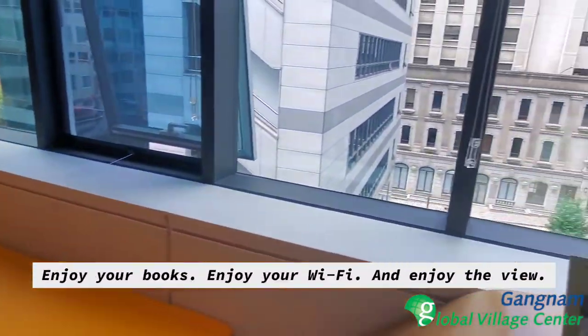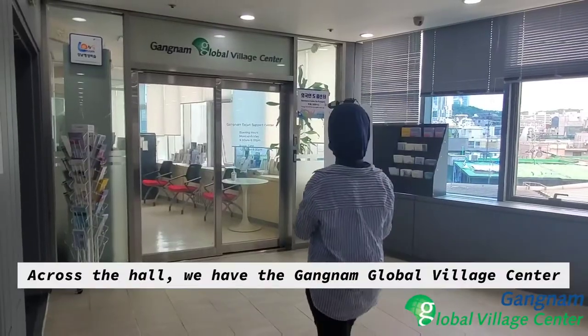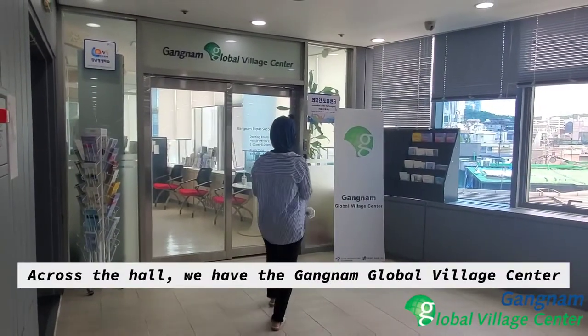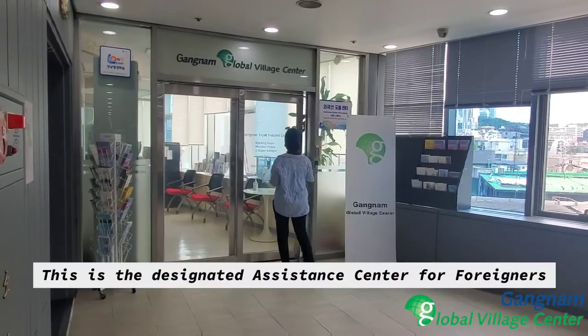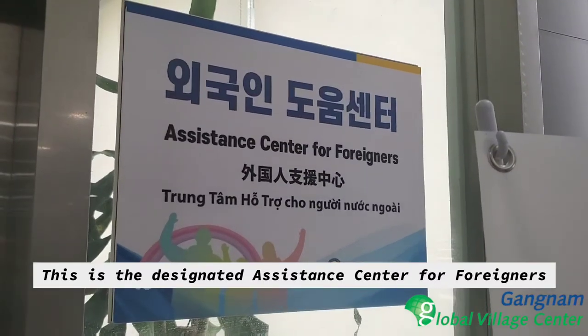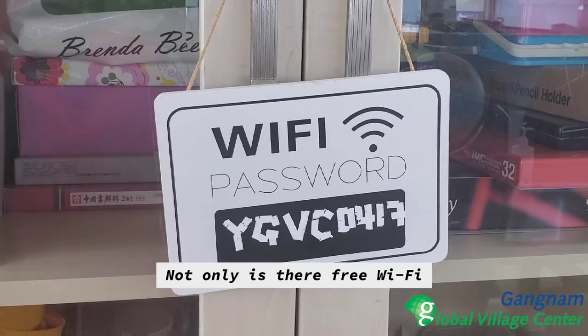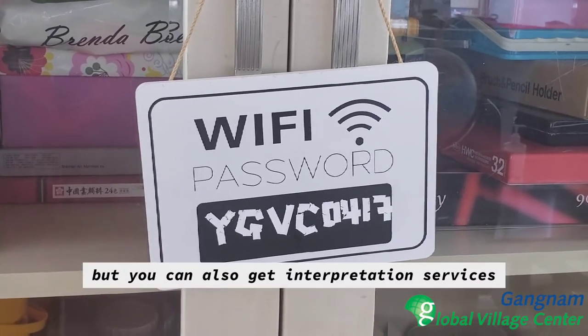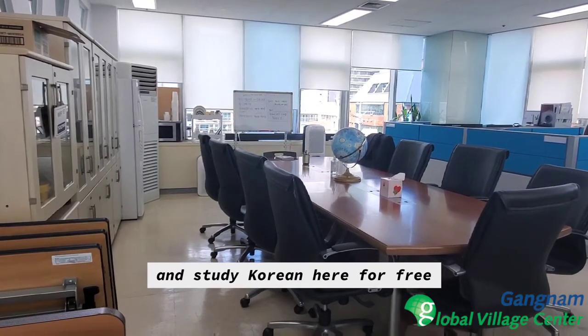Enjoy your books, enjoy your Wi-Fi, and enjoy the view. Across the hall, we have the Gangnam Global Village Center. This is the designated assistance center for foreigners. Not only is there free Wi-Fi, but you can also get interpretation services and study Korean here for free.